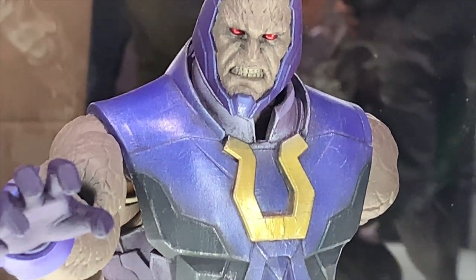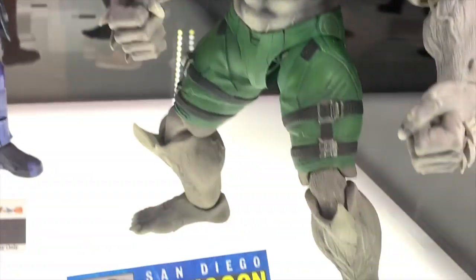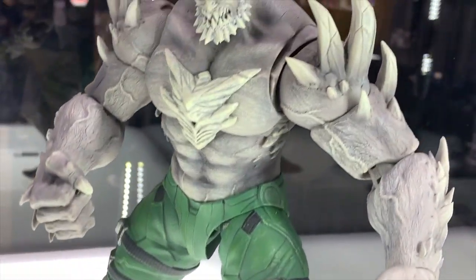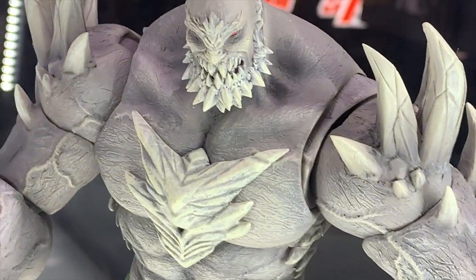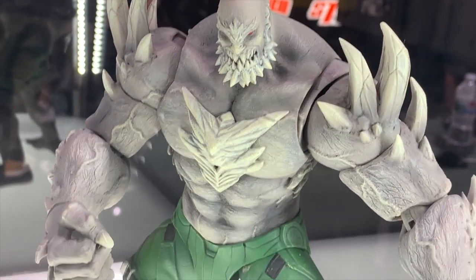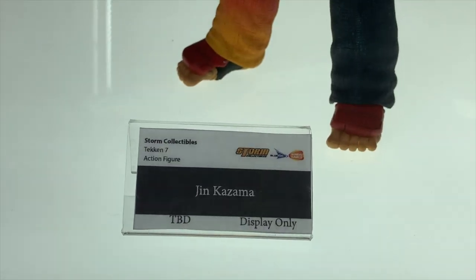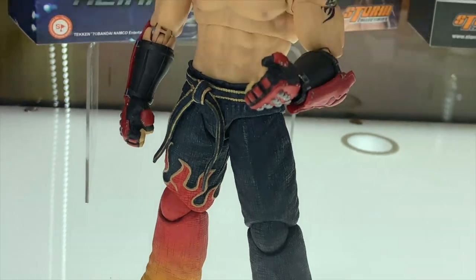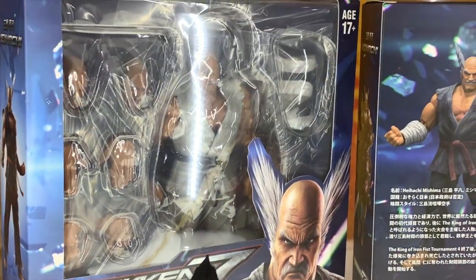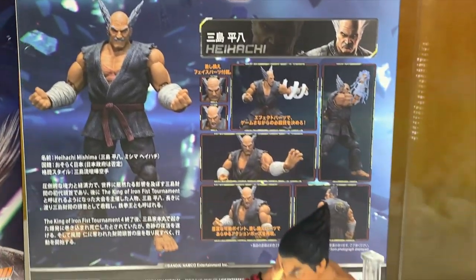Looking so cool - something something Darkseid - and then the world reveal of Doomsday! Doomsday looking so awesome, I think he's the best looking one. You could definitely use any of these for just comic versions of them, and it's nice that they're focusing on other characters. From Tekken looking awesome too - yes, wow!